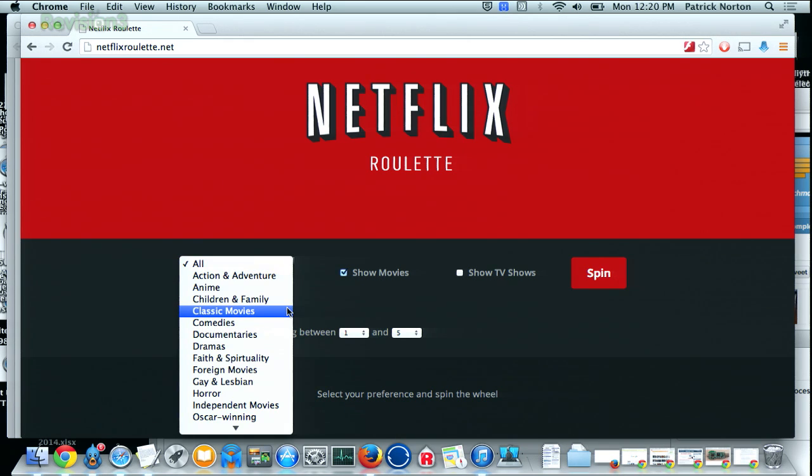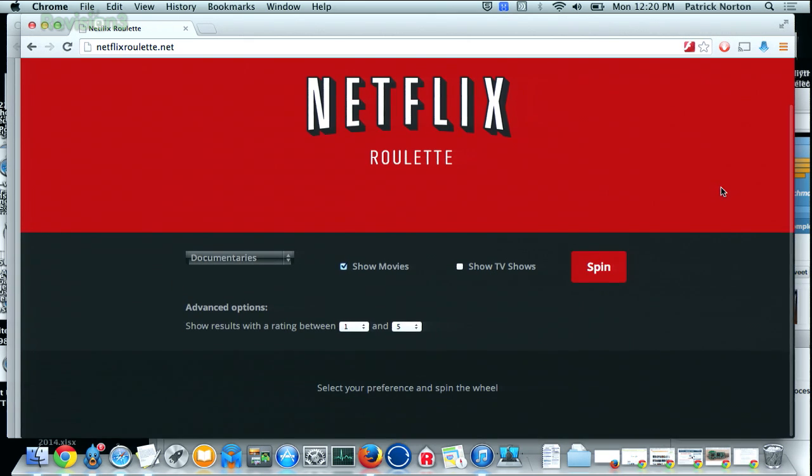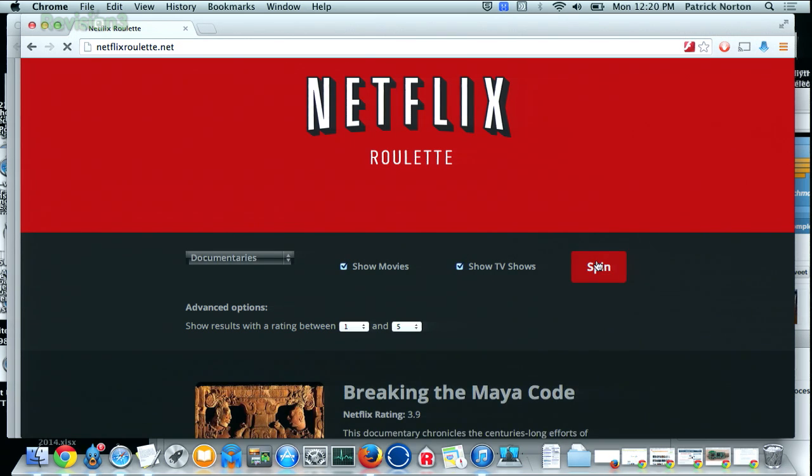NetflixRoulette takes away the indecision and lets you spin the proverbial wheel of content. Rather than looking at everything on Netflix, you can look at documentaries — there are some incredible documentaries buried deep inside Netflix. You pick a category, choose movies and TV shows, and hit the spin button.